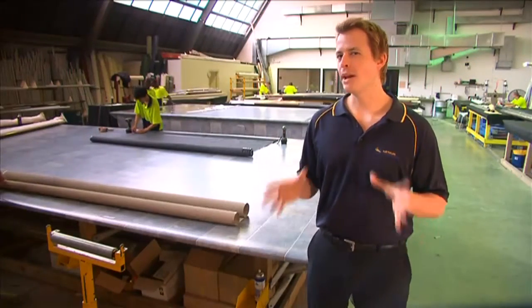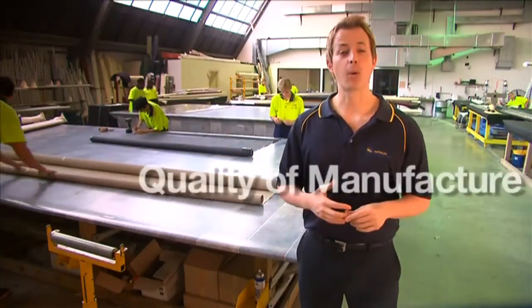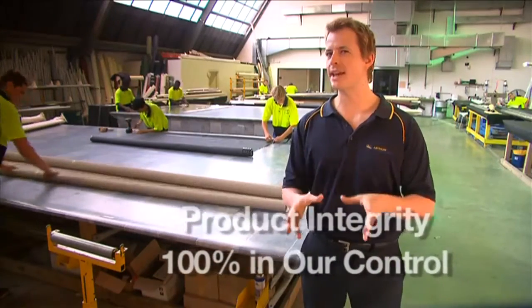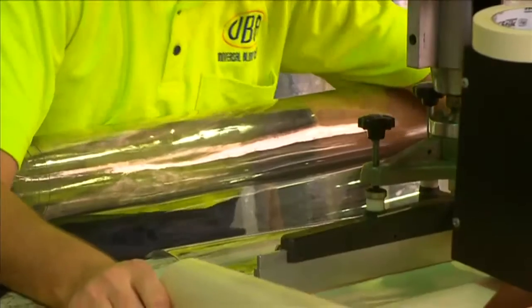At Australian Outdoor Living we manufacture all of our blinds here on site. Because we take no risks in ensuring the quality of manufacture and the product integrity remains 100% within our control. We source the most suitable materials available, ensuring all of our products are designed and manufactured to last.